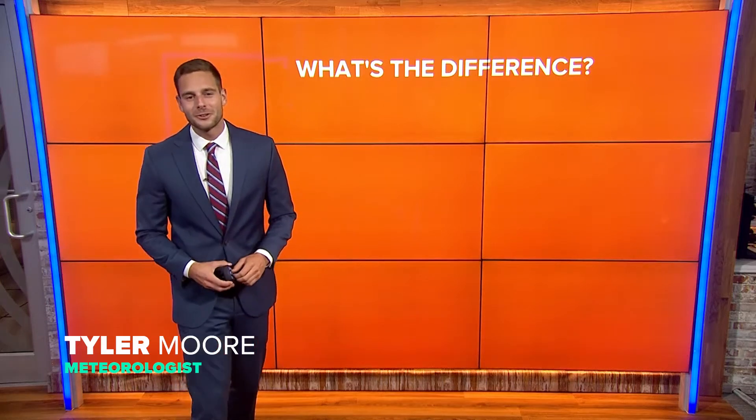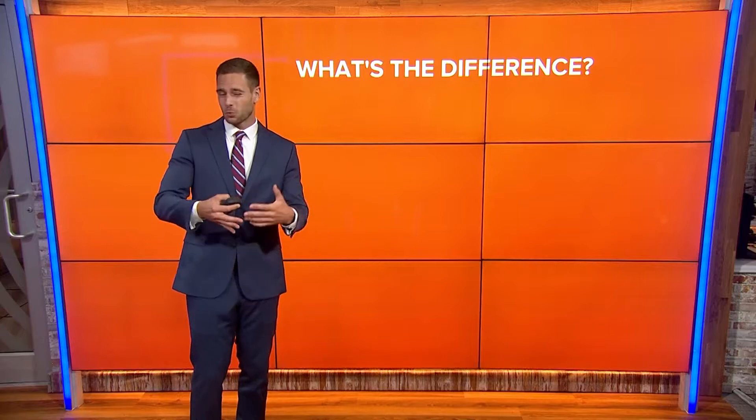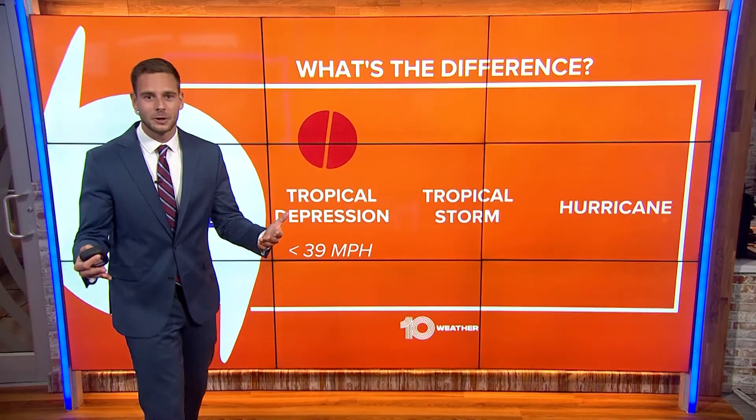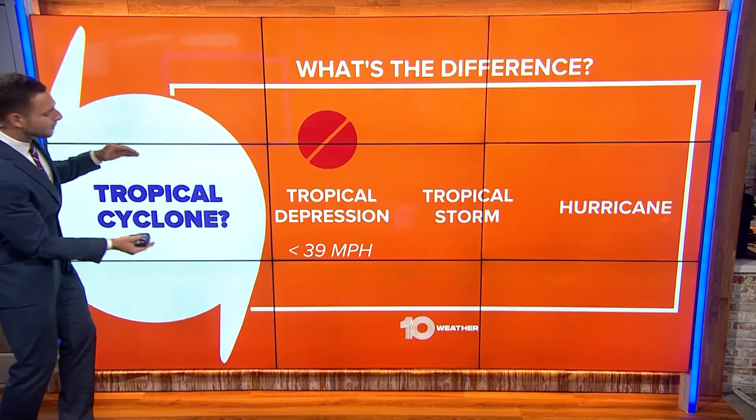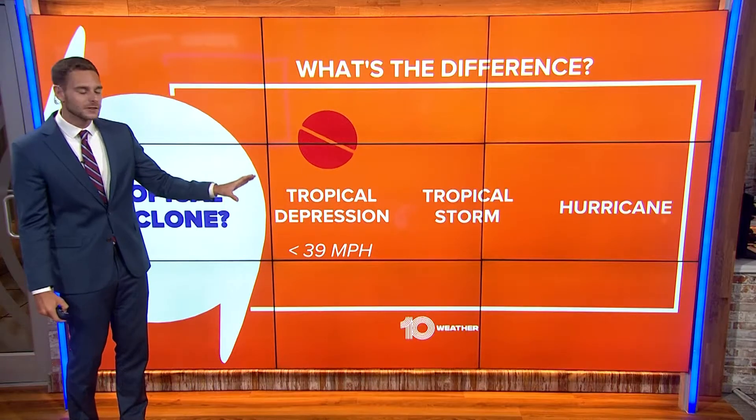Hello, I'm 10 Tampa Bay meteorologist Tyler Moore to talk to you a little bit about different tropical cyclones and the difference between all of these terms that we throw out. They're all tropical cyclones, but it's all based off wind speeds and the strength of the system.